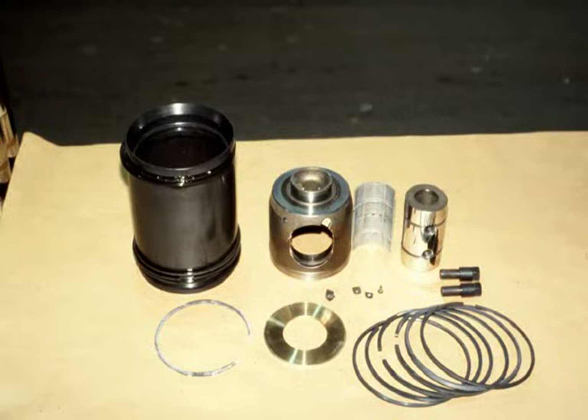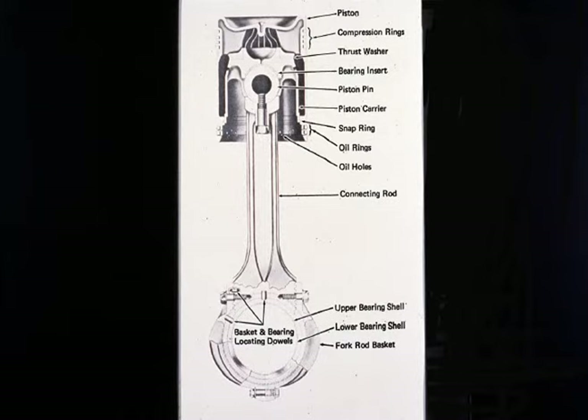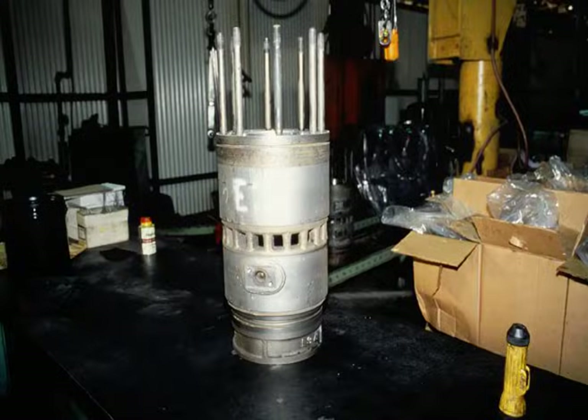The piston assembly consists of a cast iron alloy piston, four compression rings, and two oil control rings. A trunnion type piston carrier is used with the piston assembly to allow the piston to rotate or float during engine operation. The piston carrier and pin is bolted to the rod. The piston fits over the carrier and is held in place by a snap ring. The cast cylinder liner has a row of air inlet ports completely encircling it. Inlet cooling water circulates around the bottom of the liner then flows upward into the cylinder head through 12 drilled holes.